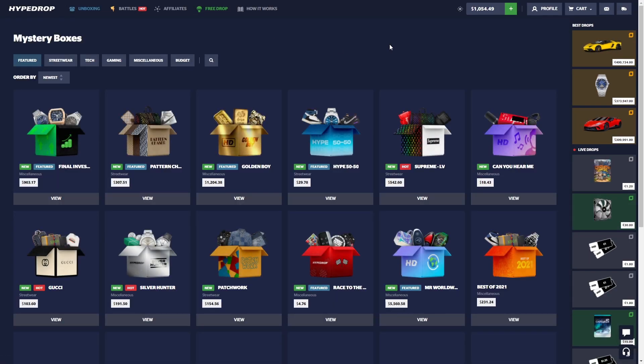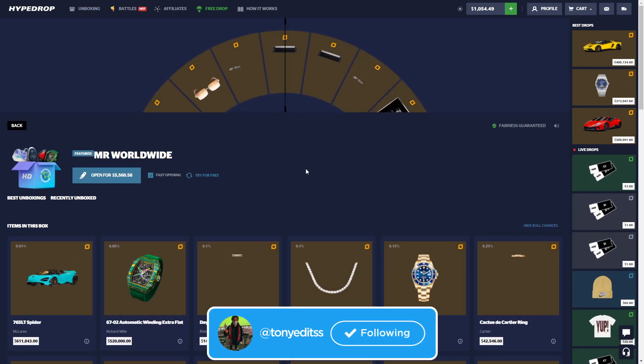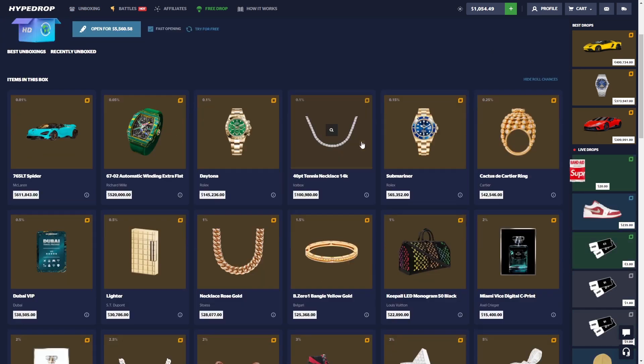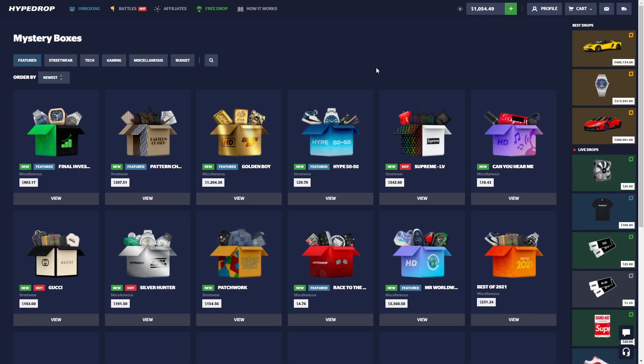They just released some new cases: the Final Investment for 900 bucks, the 300 Pattern, the Golden Boy, Hype 50/50, and a five dollar case. There's also the Mr. Worldwide for five thousand dollars which we are definitely not opening. That's about it for the intro, let's cut into the video.